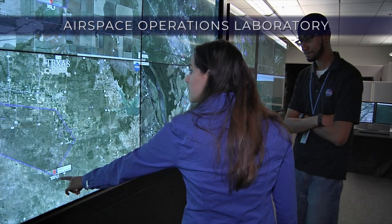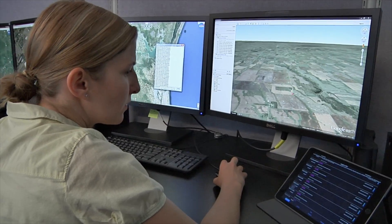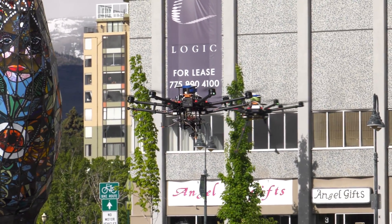The Airspace Operations Lab, using the NASA-developed UAS Traffic Management Platform, or UTM, provides a framework to study urban airspace and fleet operations at varying levels of autonomy.